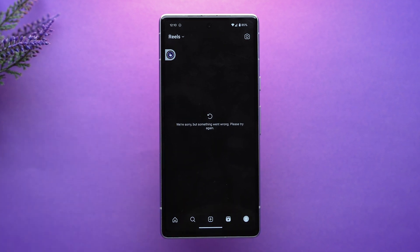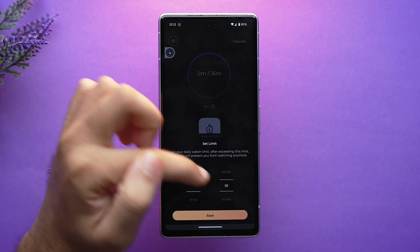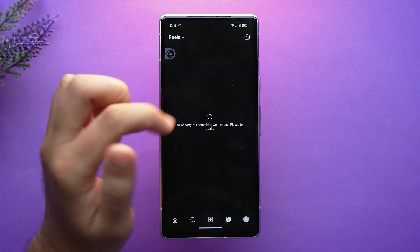With just a few taps you can set specific limitations based on your preferences, ensuring a personalized and effective strategy to combat your Shorts and Reels addiction. That way you'll unlock a new level of productivity and your screen time will also go down. These were the five best apps you should definitely try in the month of July.